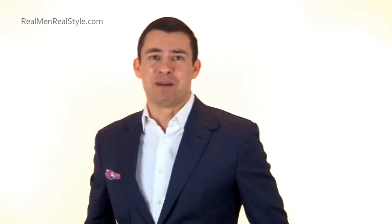Those are the five types of collared shirts. Hopefully it helped you better understand them. If you want to learn more about men's style, make sure to visit my blog over at Real Men Real Style. I'll see you guys in the comments — bye-bye.